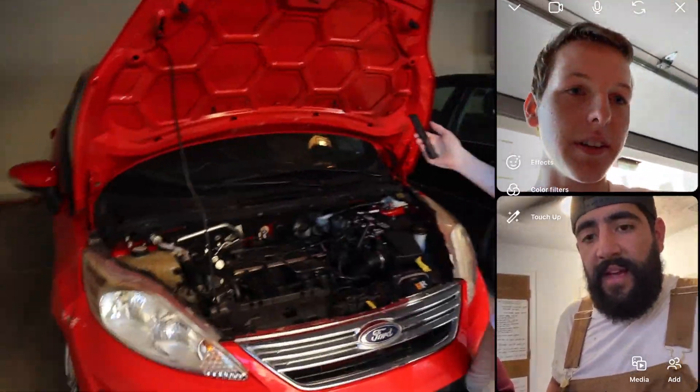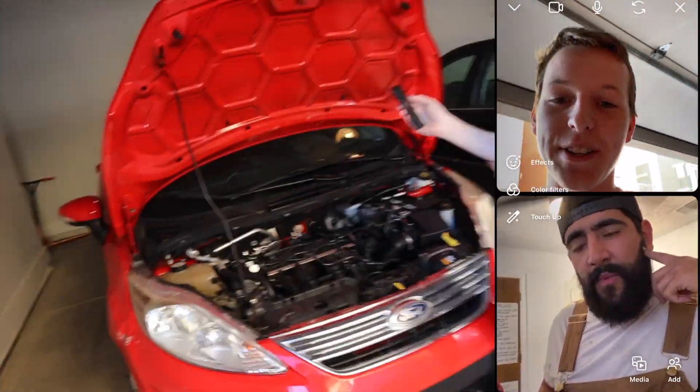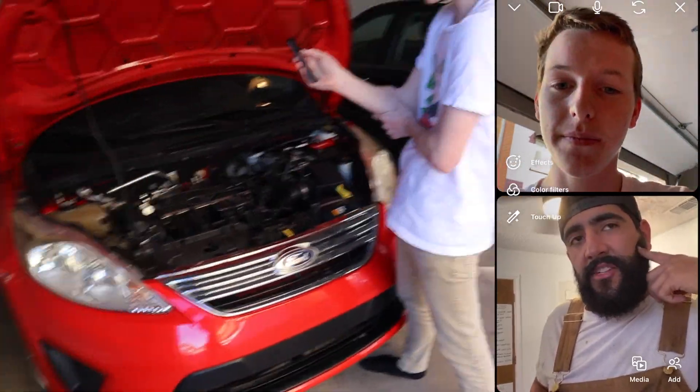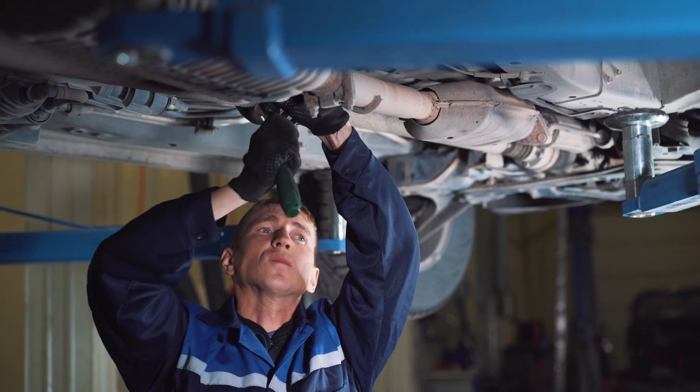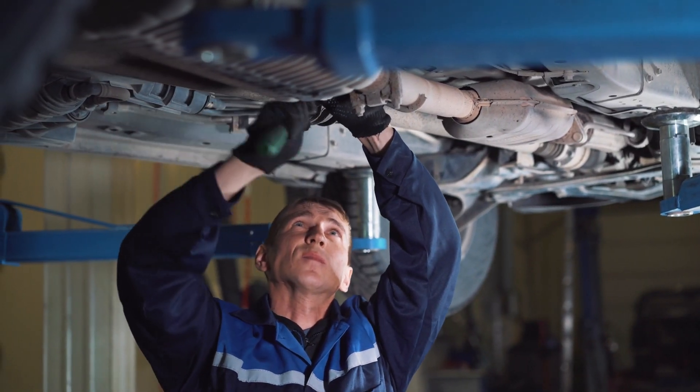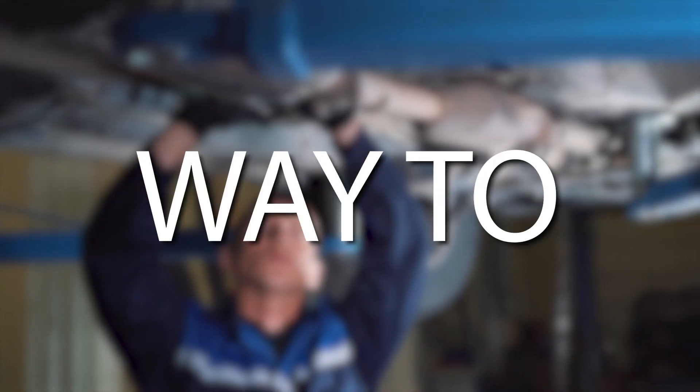My conversation with Aubrey and her fiancé honestly made me feel a lot better about the situation because they let me know that stuff like this happens all the time with Turo beginners, and fixing the issue may not even be that expensive. Of course, there's only one way to find out.